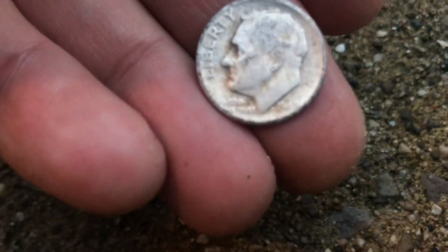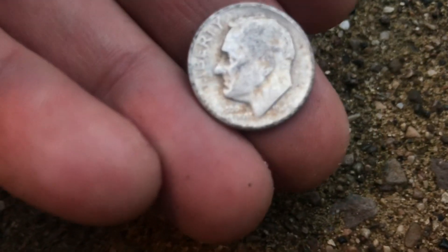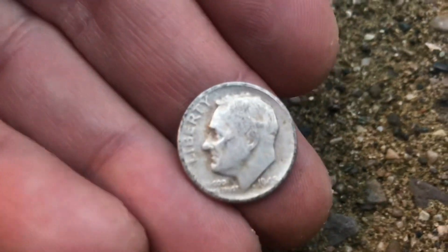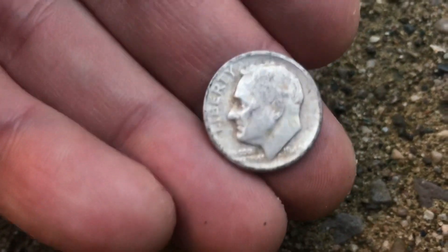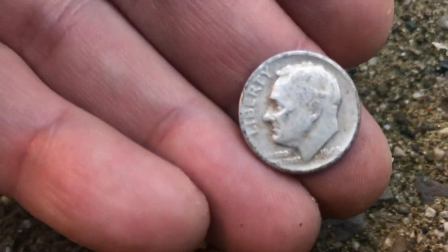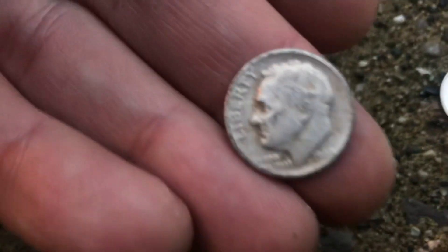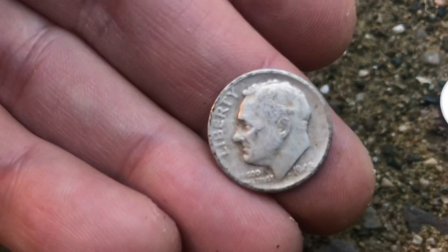And then the other one was this one right here that you see. This one is so worn down that we can barely tell what that date is, and even in this image I don't think we can tell that date. But I did look at this with a loupe and it looks like it is a 1949, from what I can tell.